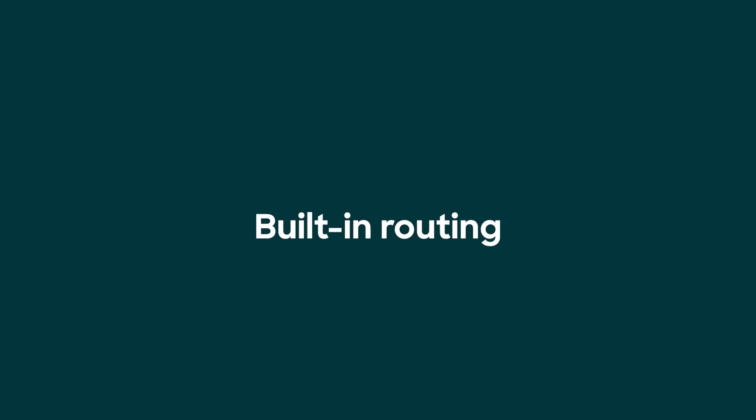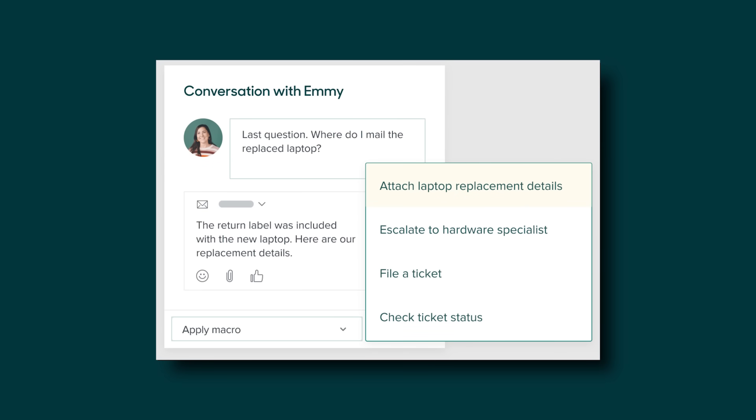Number four: send tickets to the right people with built-in routing and eliminate repetitive tasks with speedy shortcuts.